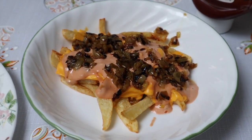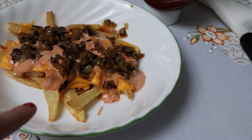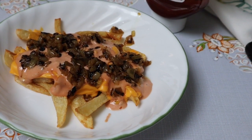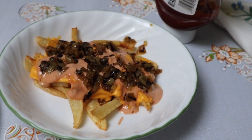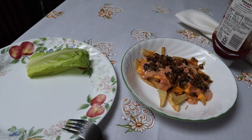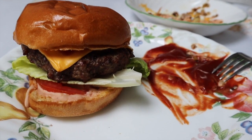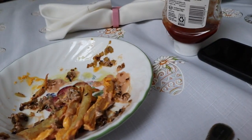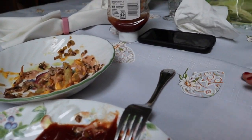We're making In-N-Out fries for our Easter dinner. I put fries, melted cheddar cheese on there, and the sauce is ketchup, mayo, and relish, and then I put caramelized onions on top. Here's the In-N-Out burger with the special sauce underneath, tomato, lettuce, and I'm already almost done with the fries. They're so good — I found the recipe on Pinterest.